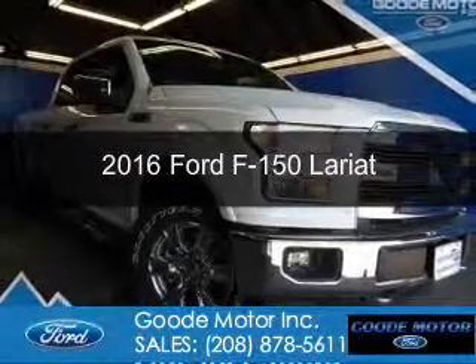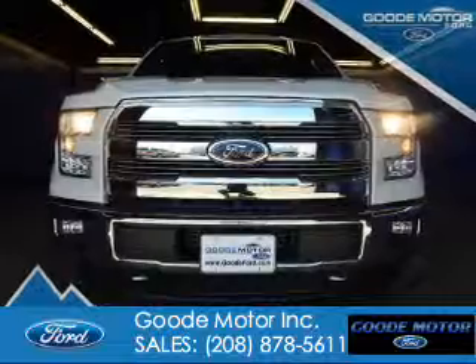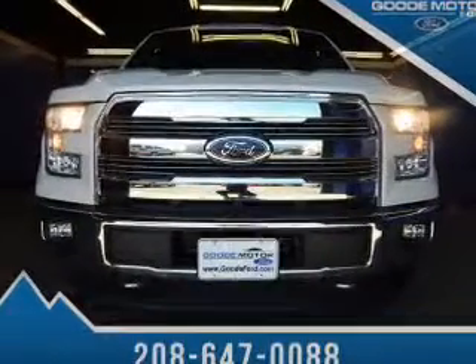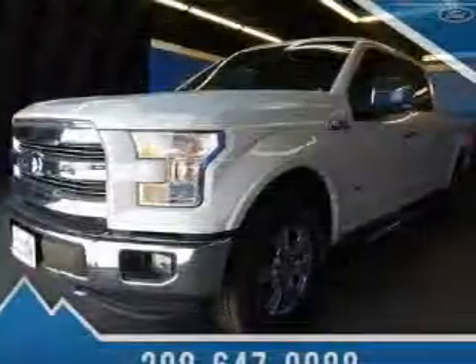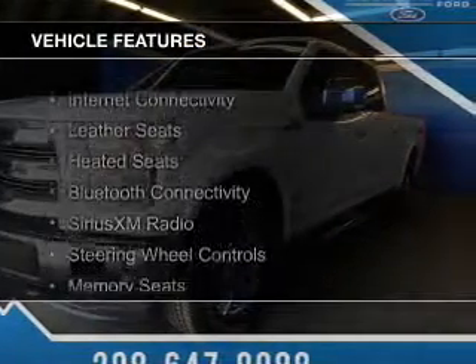This is a new 2016 Ford F-150. It's powered by four-wheel drive, a 3.5-liter six-cylinder engine, and a six-speed automatic transmission. The features include internet connectivity,